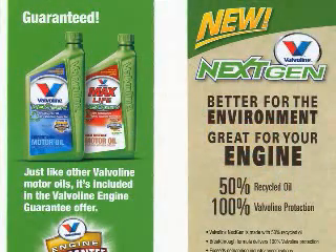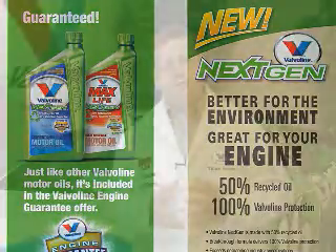I want to tell everybody it's every bit as good. We meet all the same specifications. We have all the same standards to meet for the NextGen products as for our conventional products. The one difference is that you're helping the environment.